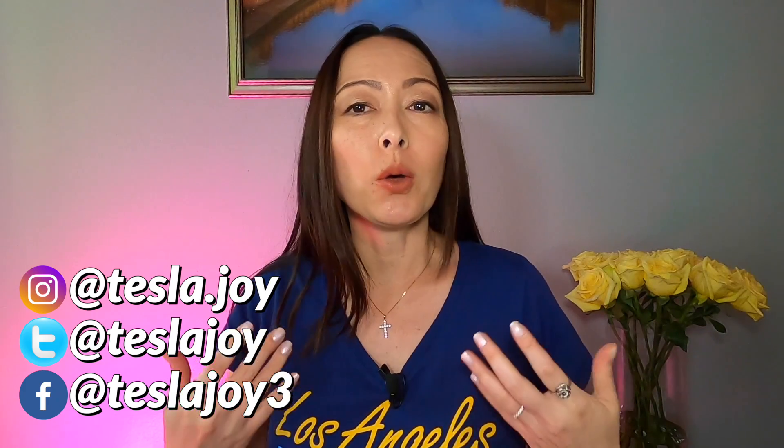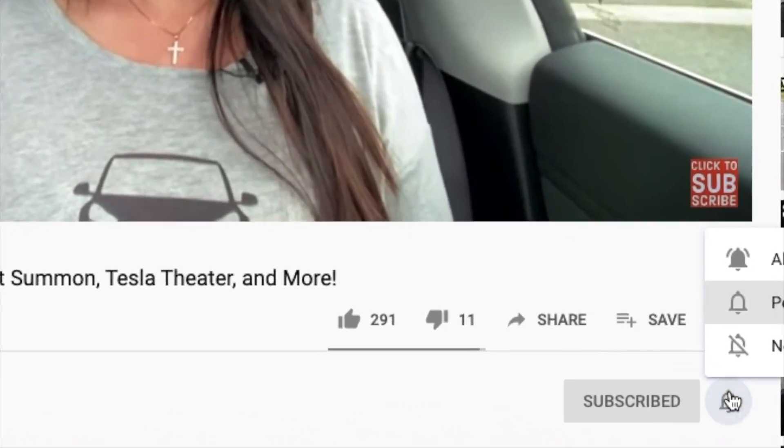Hi, I'm Joy. Welcome to my channel. If you're new here, I share my Tesla Model 3 owner experience to help new and future owners learn more about this car. If you find my videos helpful and informative, please consider subscribing.